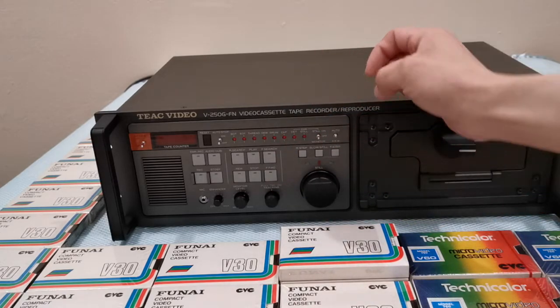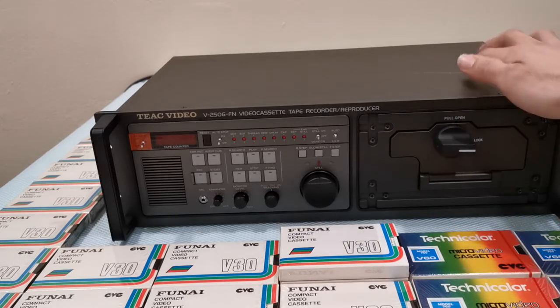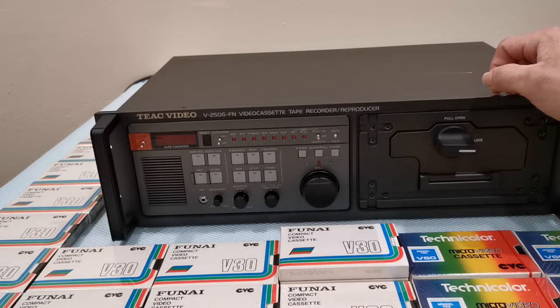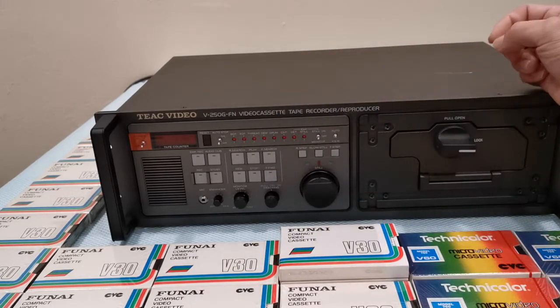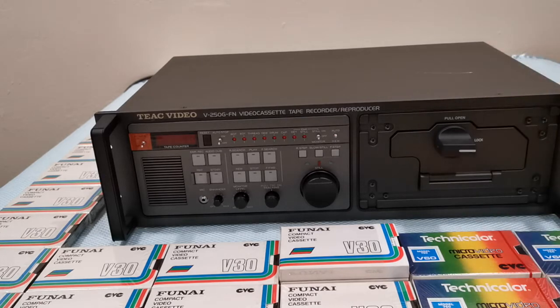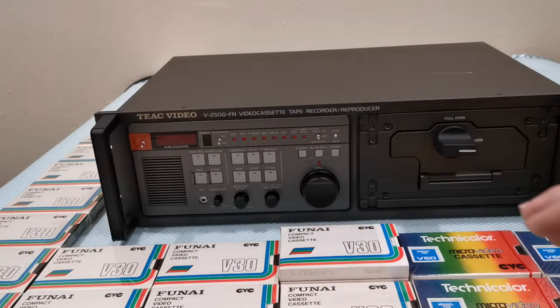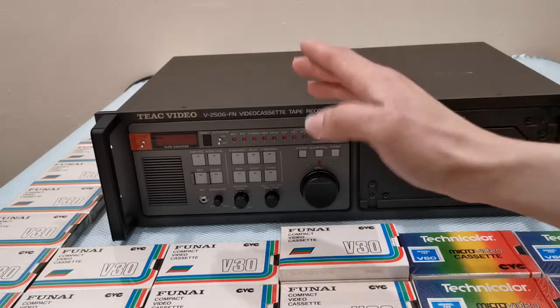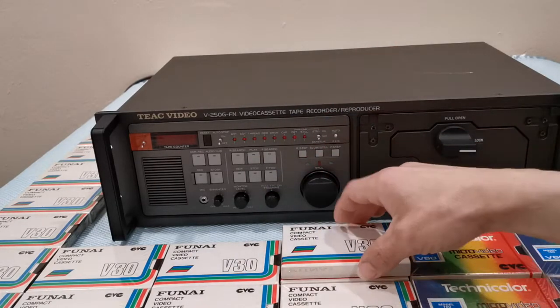Another feature this machine has — believe it or not — is time-based correction. This really threw me off. Time-based correction is something seen on JVC models from 1995 onwards. Who would have known that something from the 80s had time-based correction? What it does is fix your video in case it was recorded during a lot of shaking and movement. It analyzes each frame and corrects any kind of jagged lines moving back and forth that you sometimes see when recording video. I have plans to show you a recording with time-based correction both on and off to see what it does.